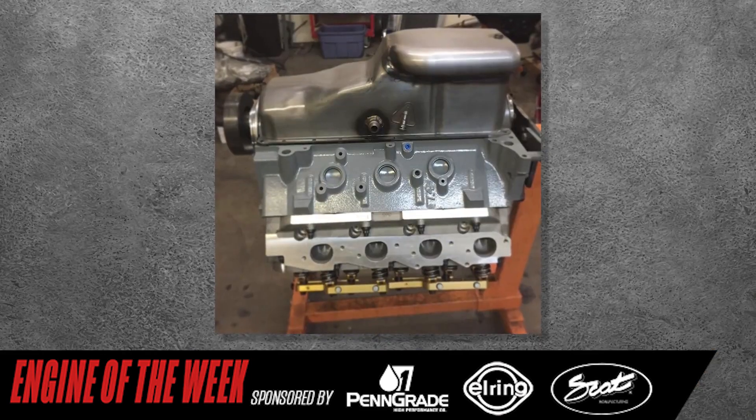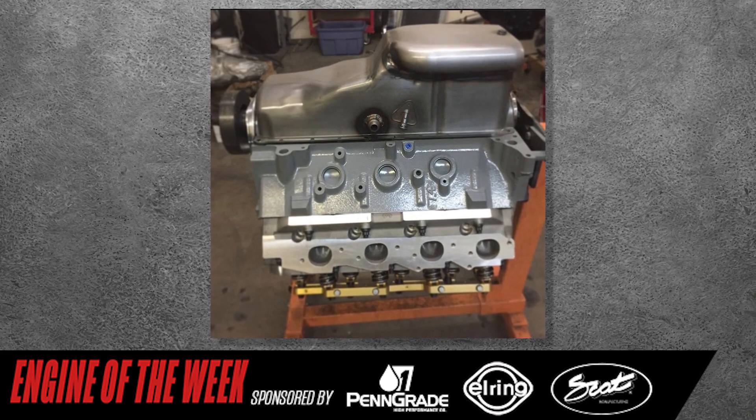In addition, Gomez got custom tapered 7/16th pushrods from Smith Brothers, a single-plane manifold and 4500 series throttle body from Speedmaster 79. With hours of work on the bridge port and hand-porting the intake, Gomez got it to fit his extremely decked, one-off head-in-block creation.